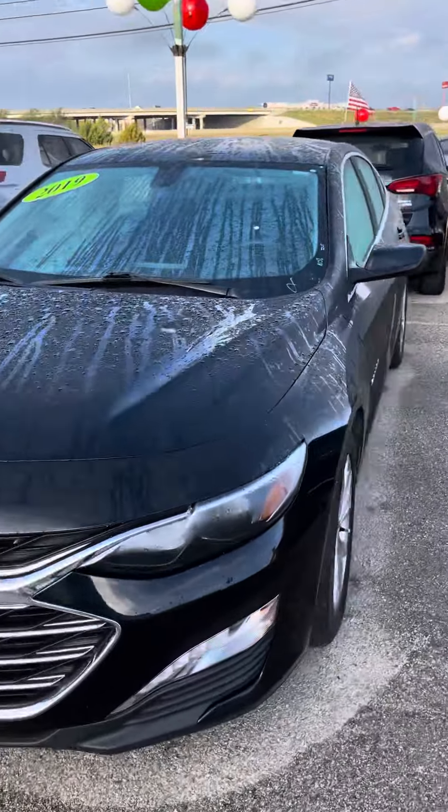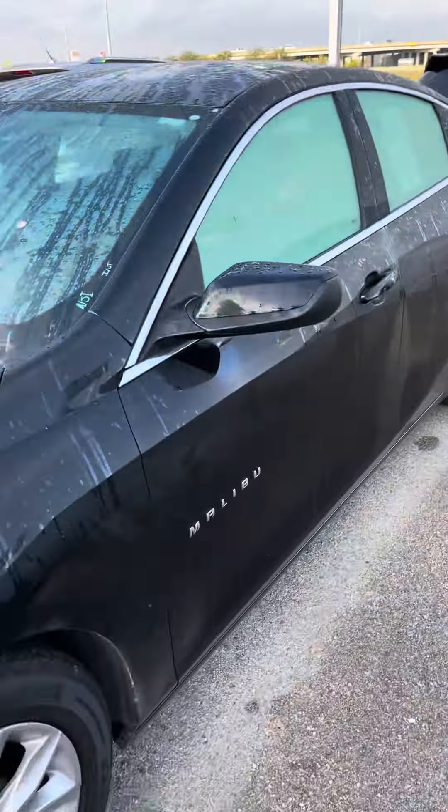Good afternoon, this is Blake with Greenville Hyundai. Here's the 2019 Malibu that you had in card on, with some of the key features.